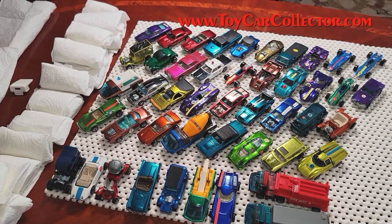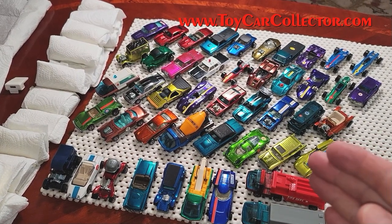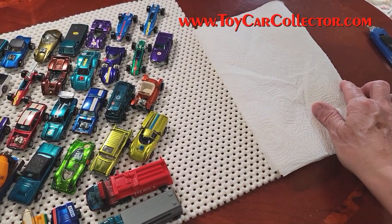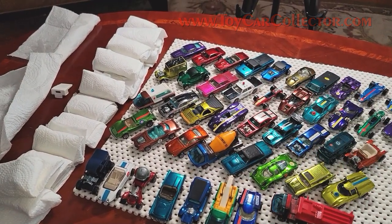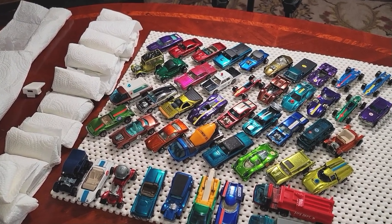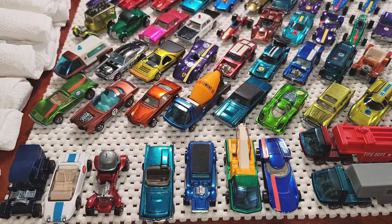All right everybody, let's start on phase three, video three of this three-part series: redline childhood collection reveal. I'm gonna have to extend my work area a little bit — I'll just put these paper towels out here because I've got all these cars to add to the collections, about 67 cars altogether. So let's get started unwrapping and revealing each car and see what kind of treasures we got.